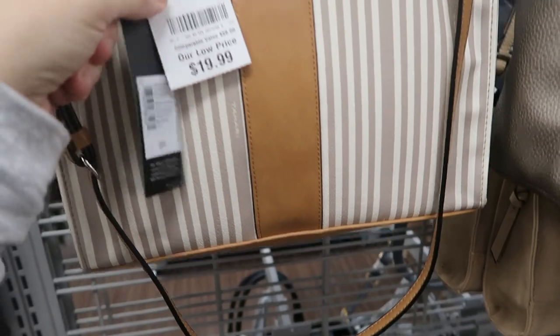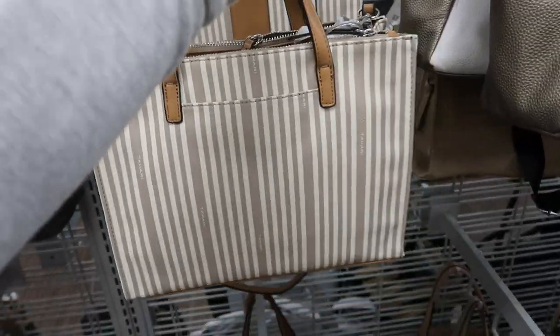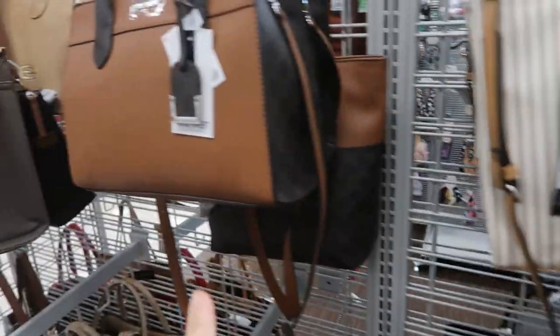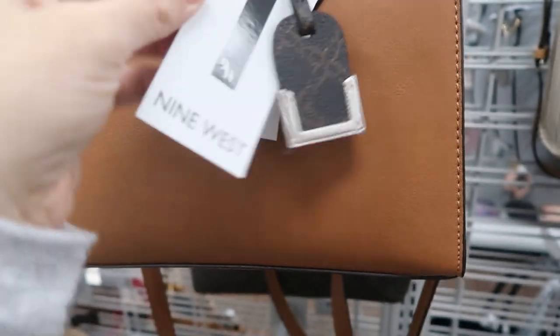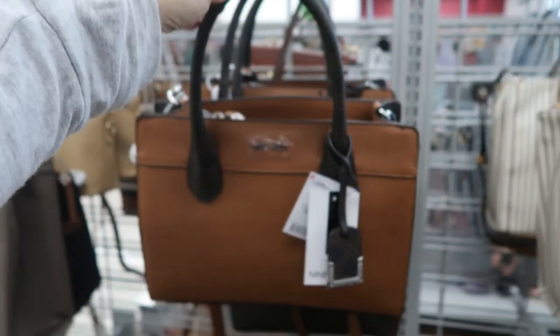How cute is that! This striped bag by Tahari looks so nice — it retails for $99 and it's $19.99, there's a little top handle and a shoulder strap. This Nine West also looks nice — there's no retail on this but it's $27.99. I love the monogram on the handles.